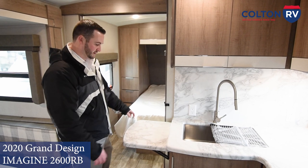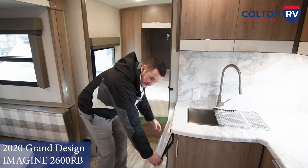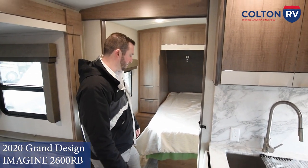Another great feature that Grand Design does — the countertop extension is phenomenal. Easy to put up, easy to put down, and extends when you need it. Otherwise it leaves wide open floor space for you.